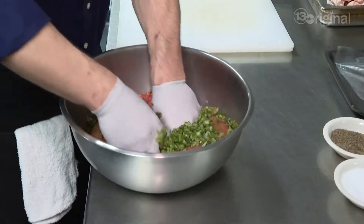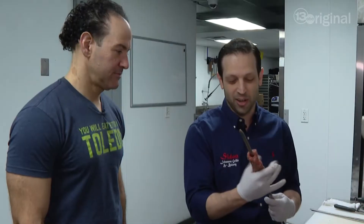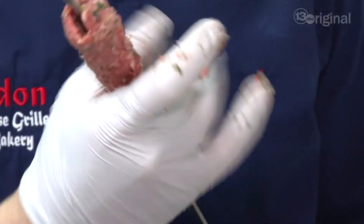Very similar to a meatball, mixed the good old fashioned way. Authentic means the hard way — yeah, definitely takes a lot of effort.